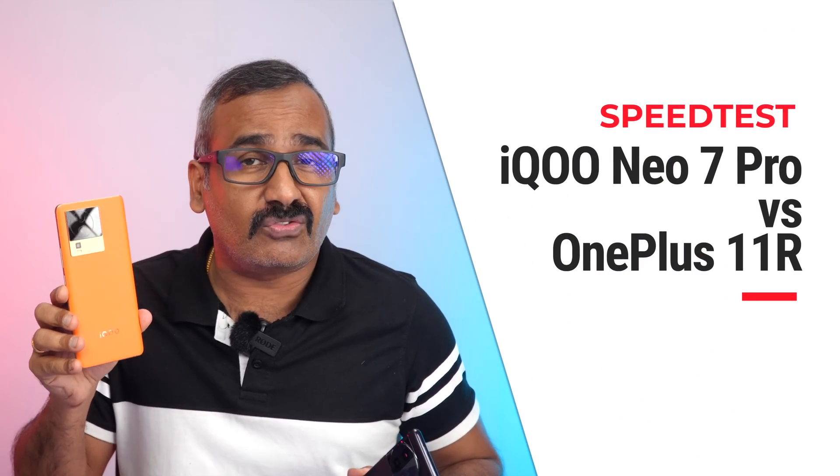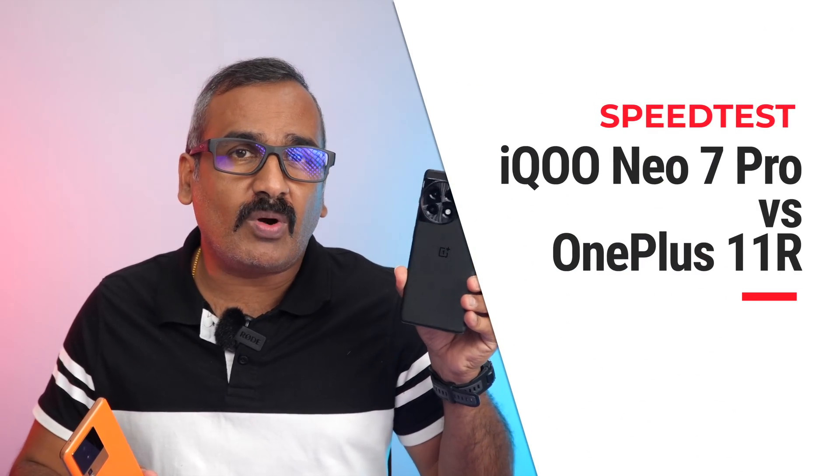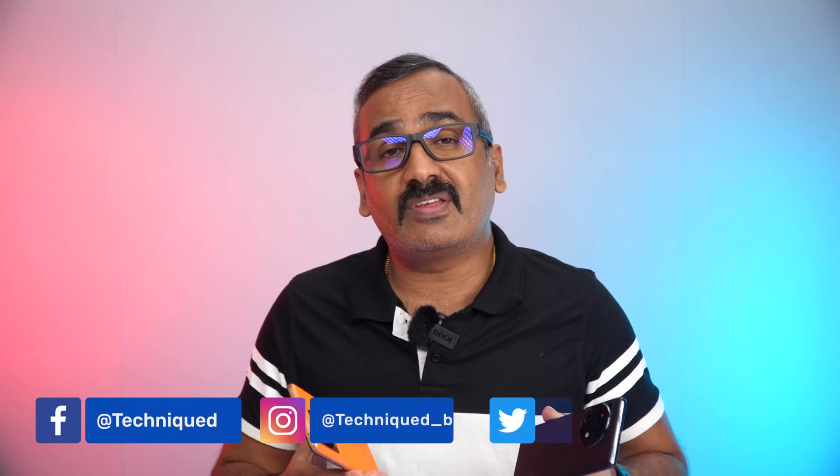Hello friends, welcome back to Technique. Today we're going to do a quick speedtest comparison of two powerful mid-range devices in the 30,000 to 40,000 price segment. We have the iQOO Neo 7 Pro, launched recently, and the OnePlus 11R, launched a couple of months back. Both have the Qualcomm Snapdragon 8 Plus Gen 1 chip. The OnePlus 11R created a big buzz when it launched at 39,999, while the iQOO Neo 7 Pro launched cheaper at around 31,999 — actual pricing is 33,999.